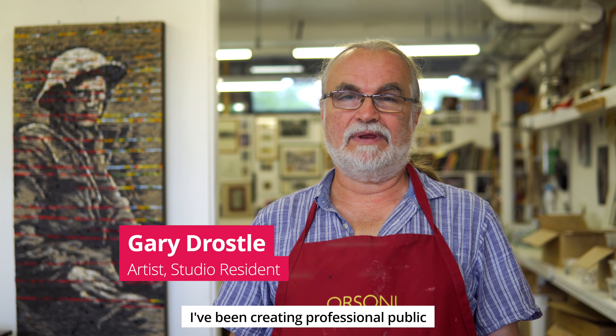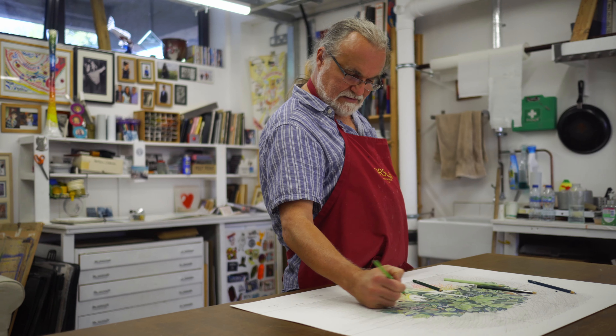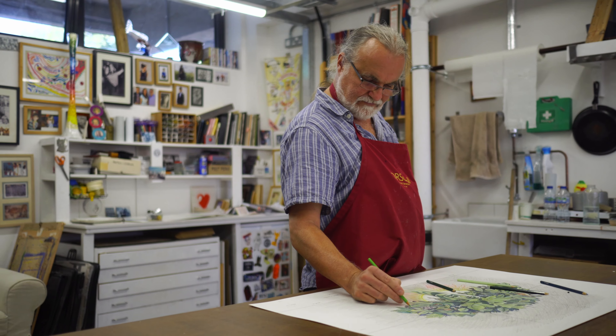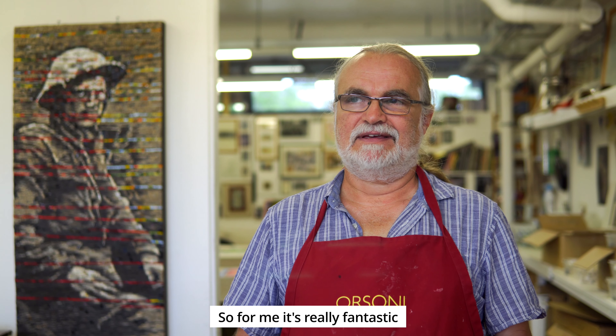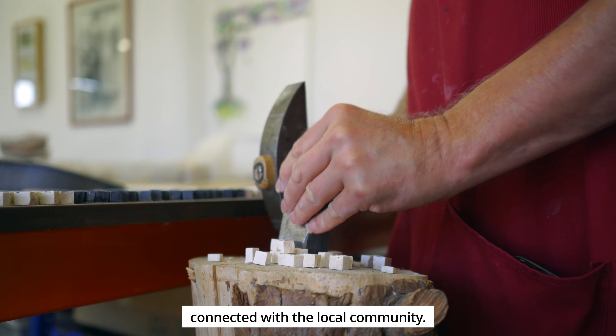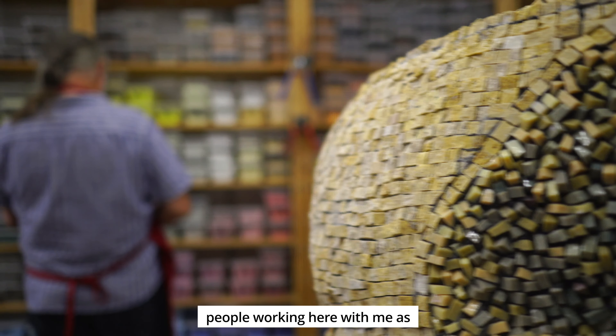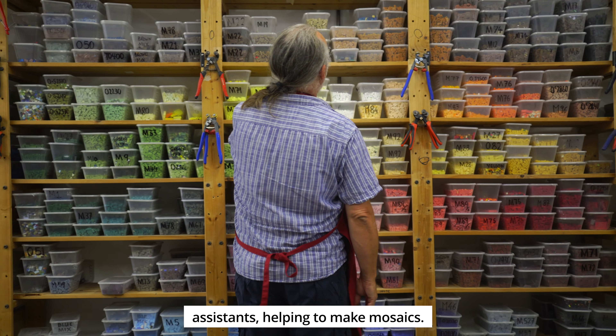I've been creating professional public arts for well over 30 years now. I grew up in this area. So for me, it's really fantastic to be in a location that feels connected with the local community. And I normally have two people working here with me as assistants, helping to make mosaics.